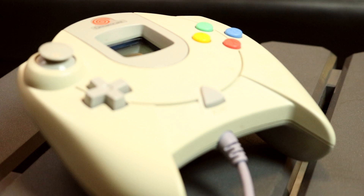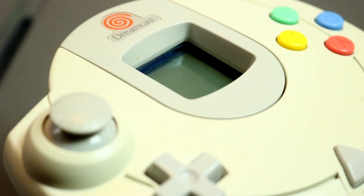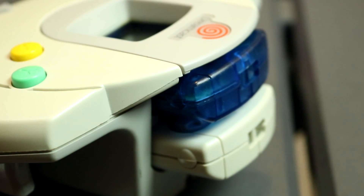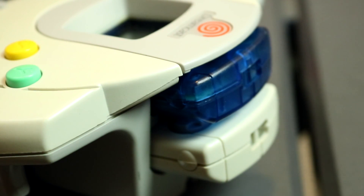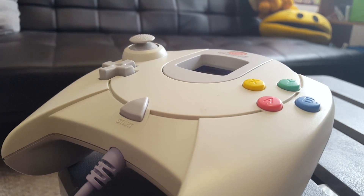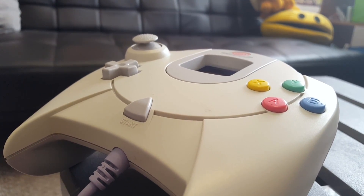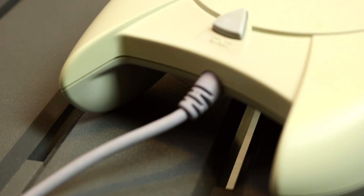Let's talk about those controllers! Hefty, comfortable, complete with a holder for not one but two Visual Memory Units — which is basically just a fancy memory card — it's like a precursor to the Xbox controller in all the best possible ways. My only issue is that the controller cable comes out of the bottom instead of the top, which definitely takes some getting used to.